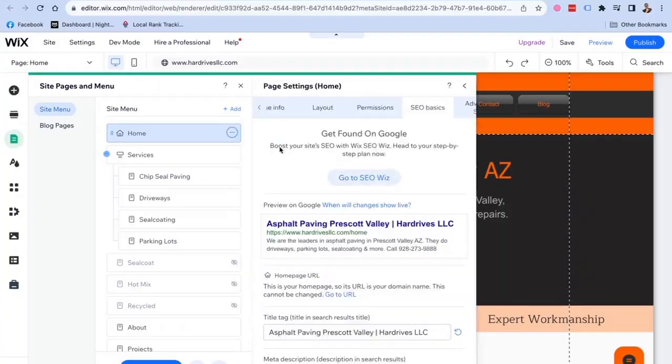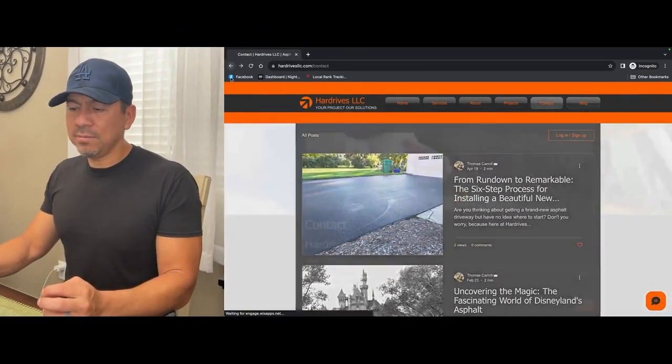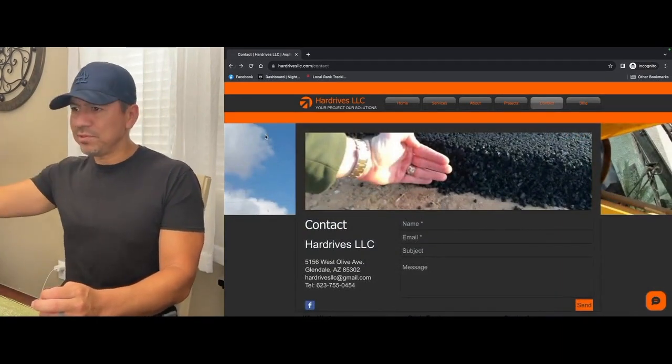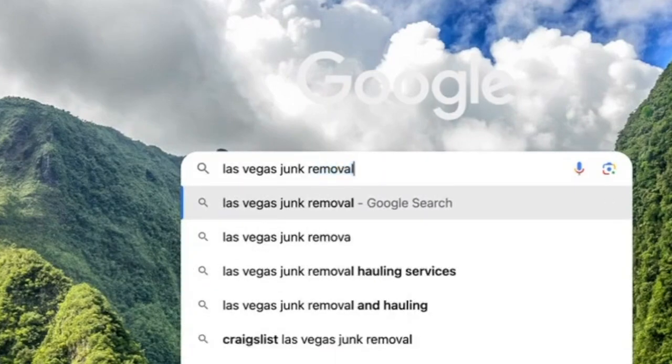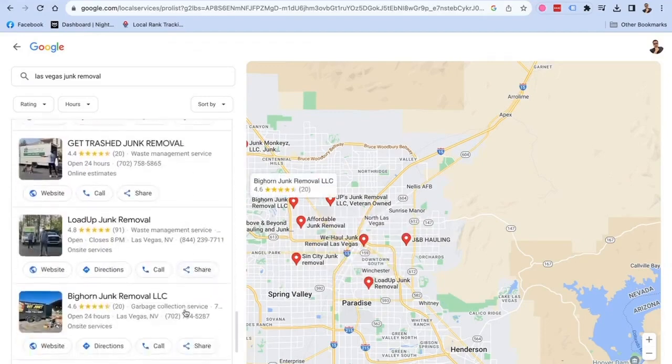Wix allows you to add the title, meta description, and everything on the back end. The SEO options are on there and easy to work with — not too difficult to do. So you can definitely get it done. It all depends on the competition too. If you're in a big city with a lot of competition in, say, the junk removal business — like Las Vegas, where there are probably 50 junk removal companies — you've got a lot of competition with 50 or 60 different web pages out there.